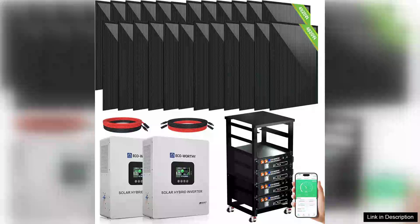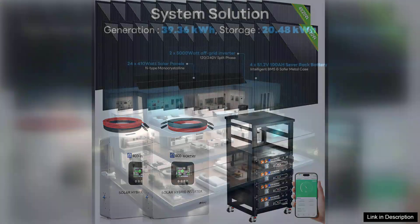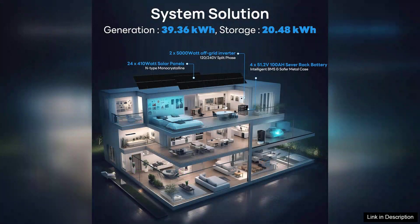The ECO-worthy 10,000W Complete Off-Grid Solar Panel Kit is an impressive solution for those seeking to harness solar energy for their homes. This all-in-one kit offers a robust 10-kilowatt output, catering well to both 120V and 240V systems, making it versatile for various applications.